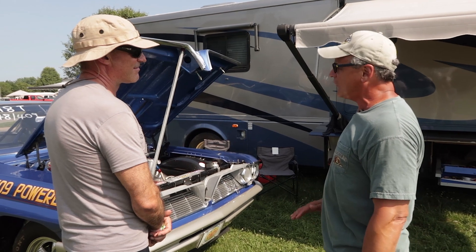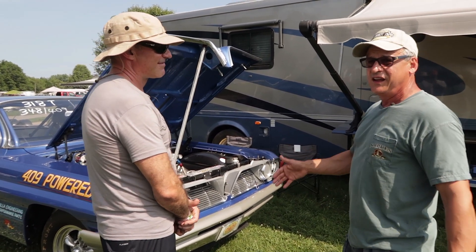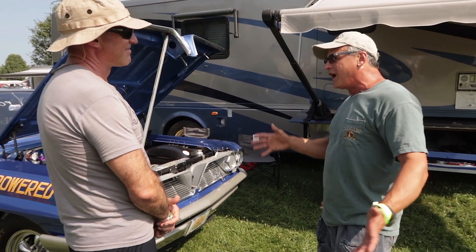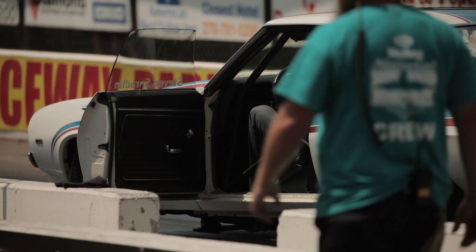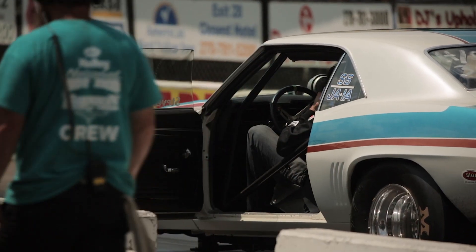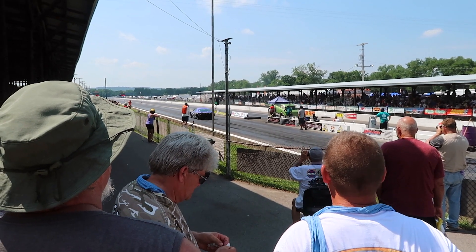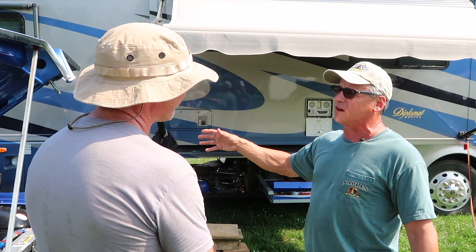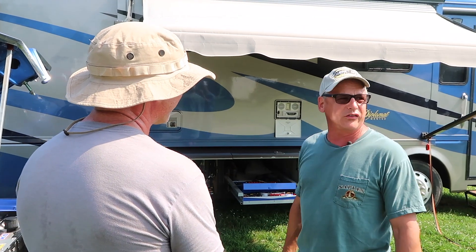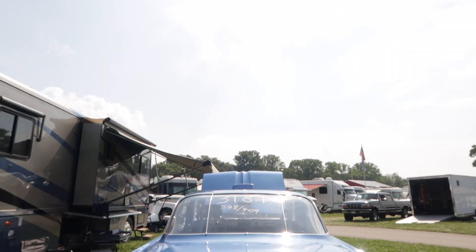So we thought, well, we've got to take that to the track and find out what it'll do. And of course we went to the track, and to me it's way more interesting — you've got all the drag cars. It's like being at a car show, only it's interesting cars that actually perform. We used to go to car shows, but once you walked around and looked at all the cars, it's like, what else is there to do?